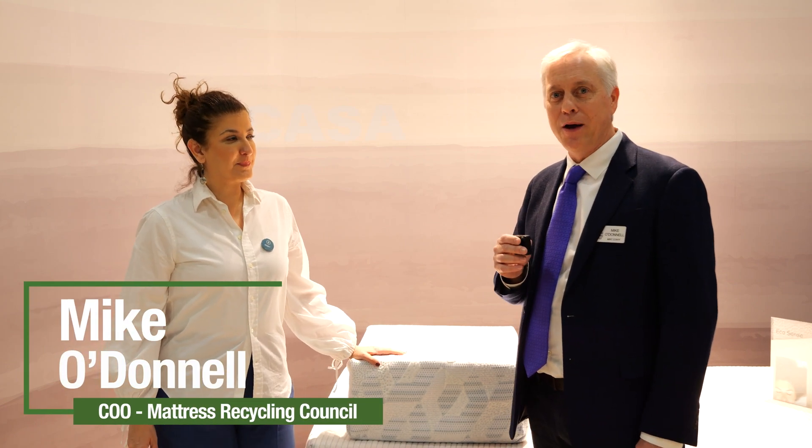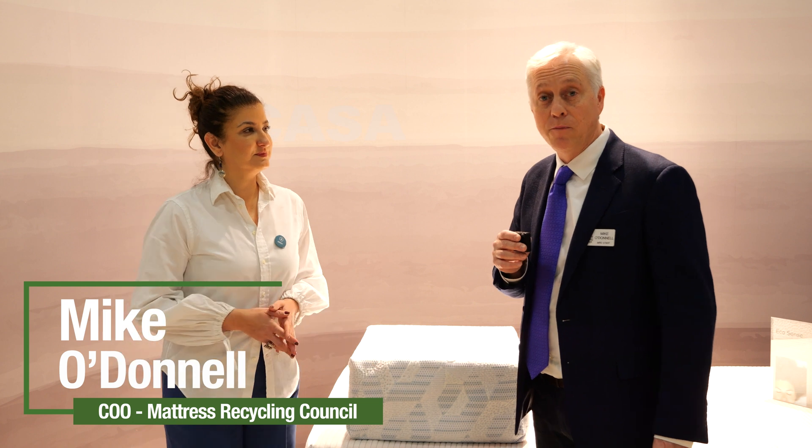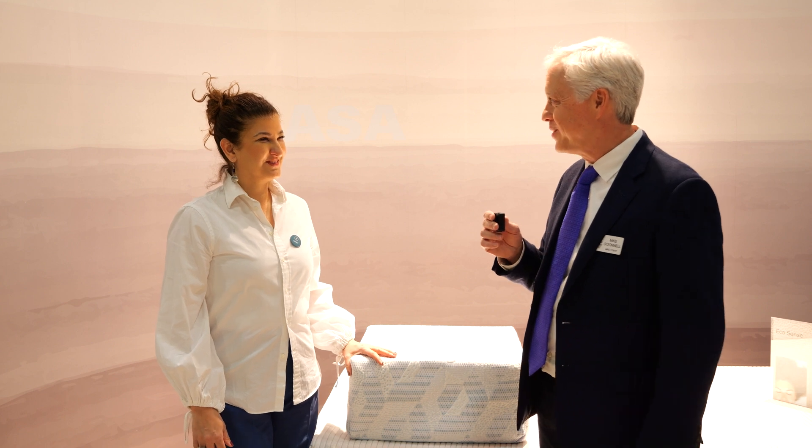Hi, I'm Mike O'Donnell with the Mattress Recycling Council. We're here at ISPA Expo and we are showcasing a number of manufacturers that have some important sustainable design features. And joining me today is Demet Tunk.